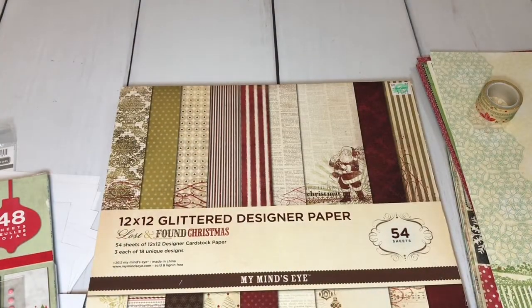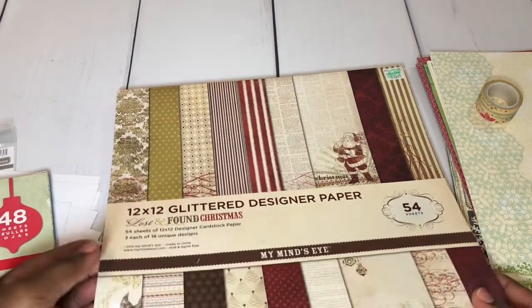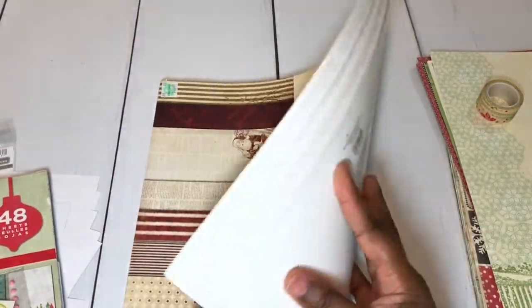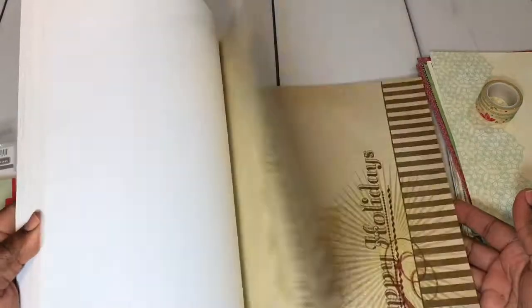Next up, I have the Lost and Found Christmas — it's the glittered designer paper, 12 by 12. I have used some sheets out of here but as you can see there's still plenty to play with. This was also very popular. Really pretty — it also has a vintage feel to it.